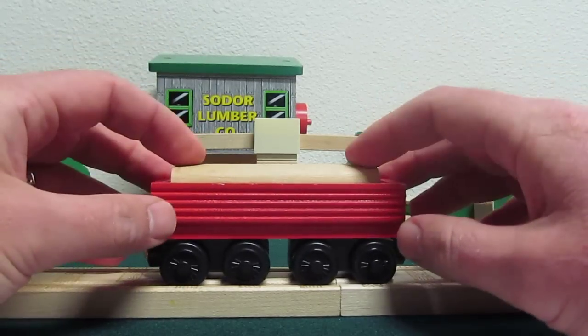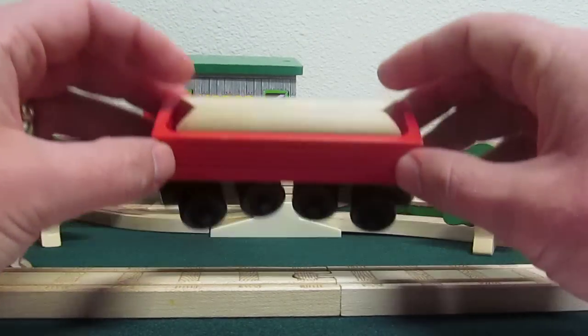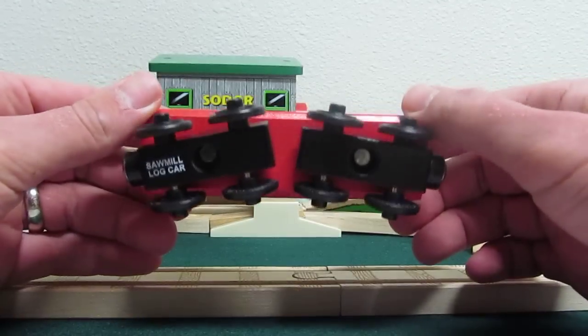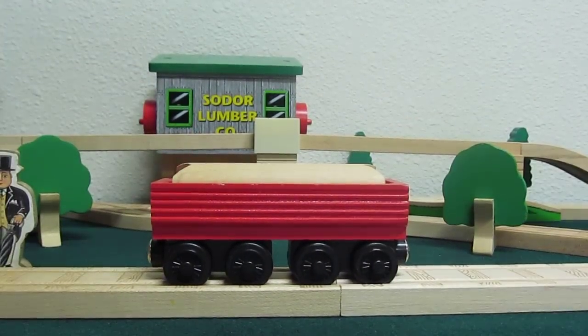This one, however, was retired in 2001. So again, why they even made it, I have no idea. Maybe because Learning Curve wanted to make more money? Not really sure. But that's really all there is to say about Henry's Forrest Log Car. Thanks for watching.